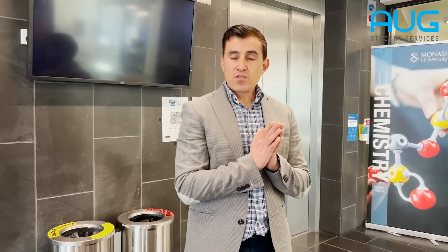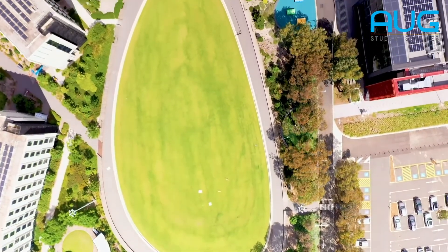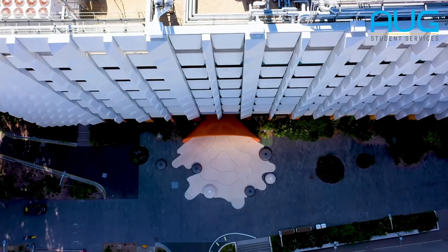In terms of the Faculty of Science, we are one of the largest faculties at Monash University. We have about 1,700 students, of those, 355 are international students.